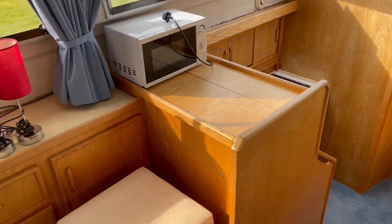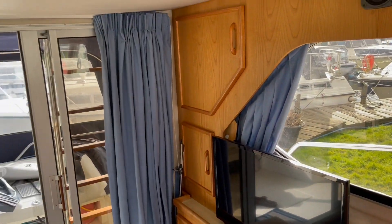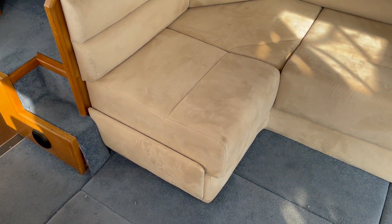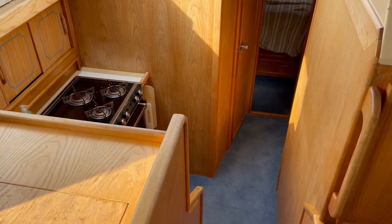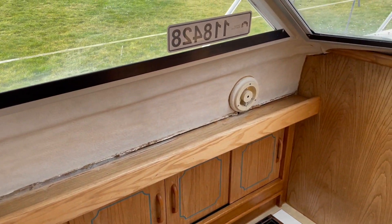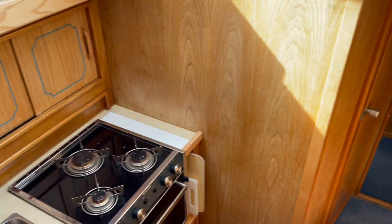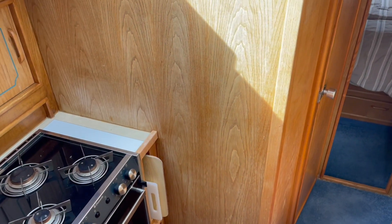We've got the Webasto warm air heating — that's the Webasto Air Top system in here. There are a couple of steps from the main saloon down into the galley. The lining has come away a little bit up on top of the galley, and there's a bit of fading to the woodwork down here, but by no means horrific — it's just a little fading where it's caught the sunlight at some point.